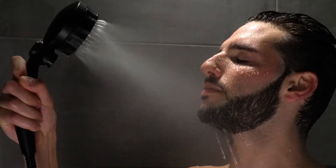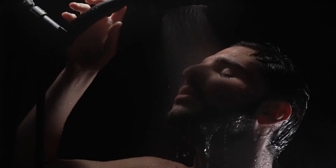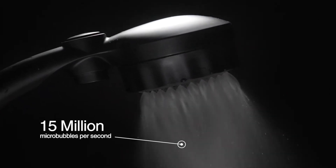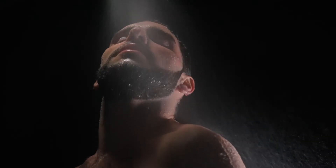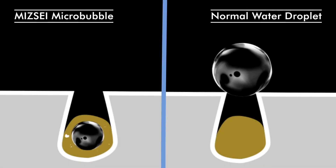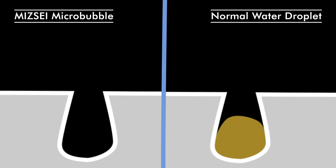This is no mere misting shower head. With two equally intense modes, Mise delivers 15 million micro-bubbles per second. Each micro-bubble is just a few nanometers in size, small enough to go where normal water droplets can't, even inside the smallest pores where they attract dirt like a magnet.